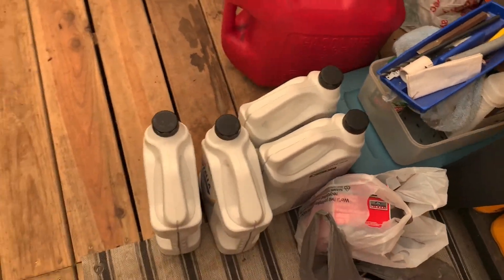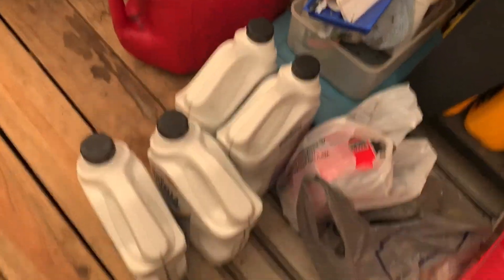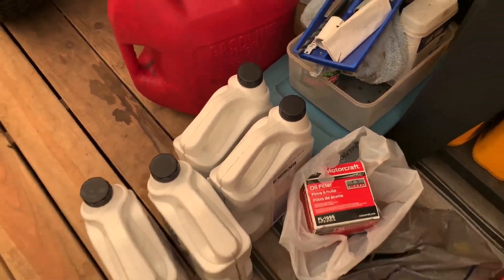Yeah, my truck's thirsty — it really likes oil. That's four gallons of oil. Gotta love diesel. Yep, oil filter too — yeah, we're good. All right, heading to go do the oil change. Gotta go to a lift — it's much easier than crawling on the ground.